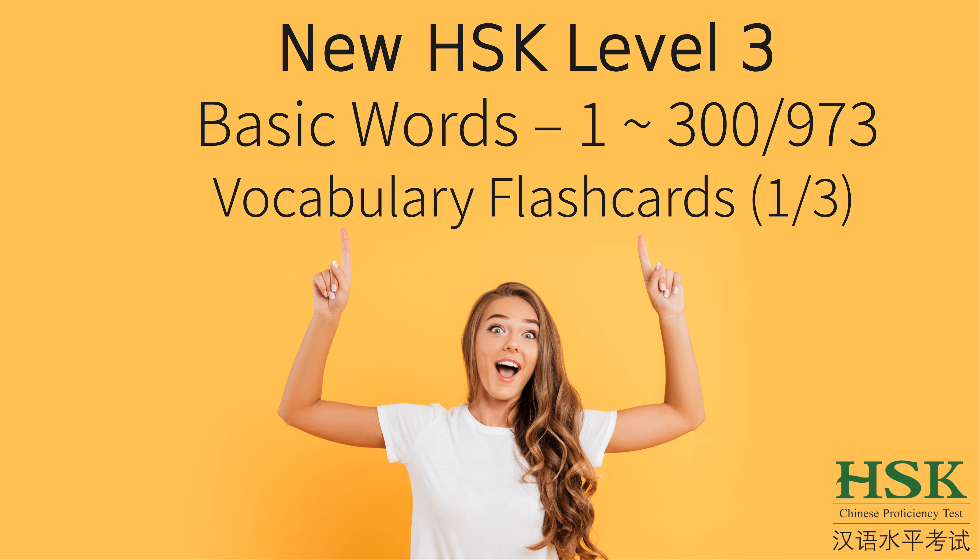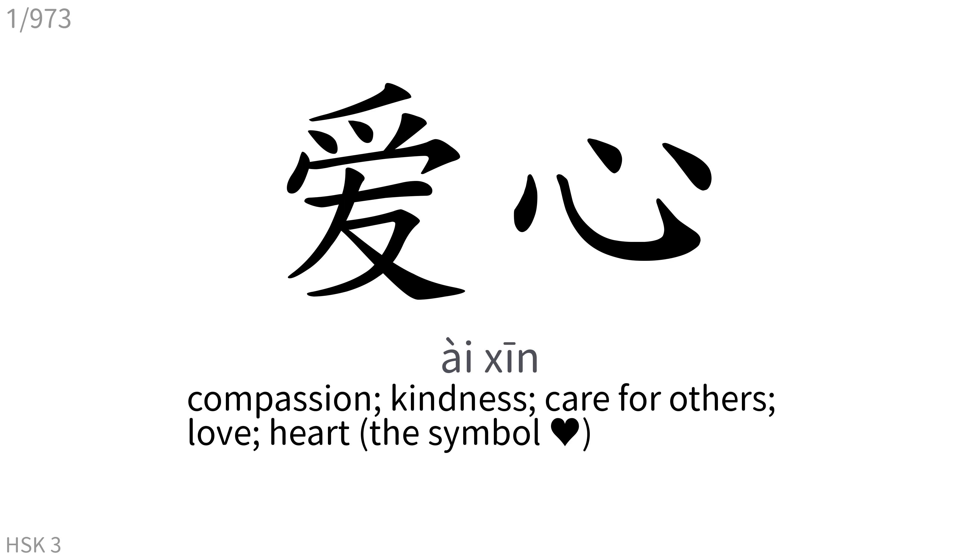New HSK Level 3 Basic Words Flashcards Part 1 of 3. 爱心: Compassion, Kindness, Care for Others, Love, Heart.